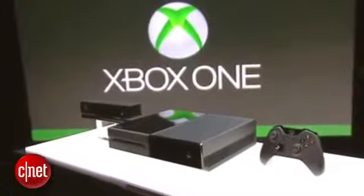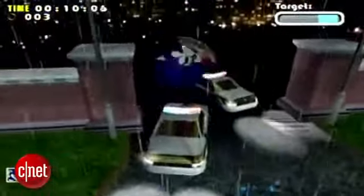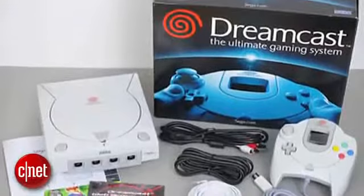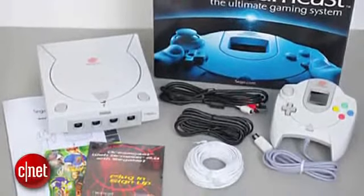Starting off at number 5: the Sega Dreamcast. In a year that will launch both the Xbox One and the PlayStation 4, it seems only right to trace things back to the Dreamcast. Released in 1998, this was the first console to render games with full frames, the first with a built-in modem for online play, and that candy-colored 4-button controller looks pretty familiar. Fifteen years after its debut, you can still see the influence of Sega's Dreamcast in today's consoles. Unfortunately for Sega, it was the last console they ever built.